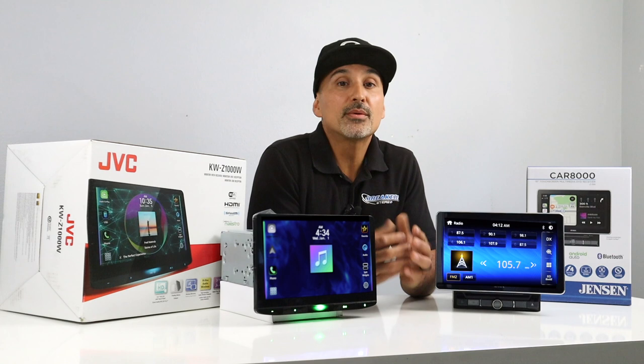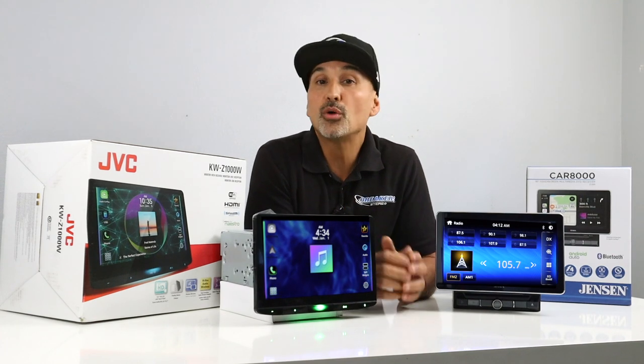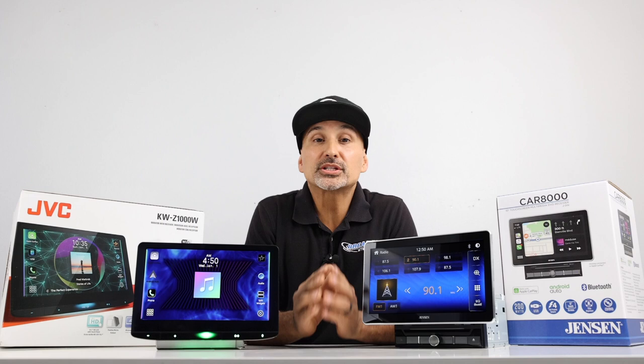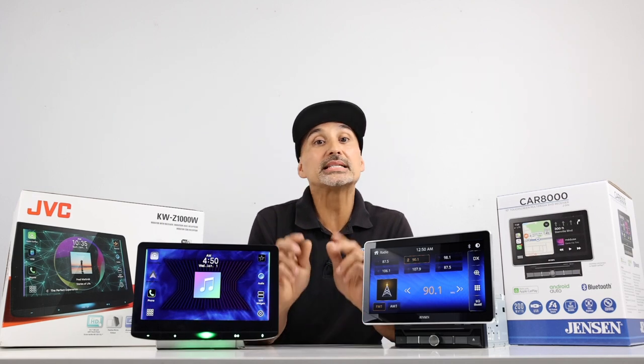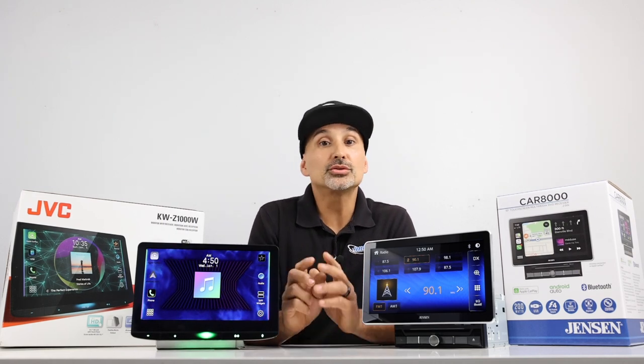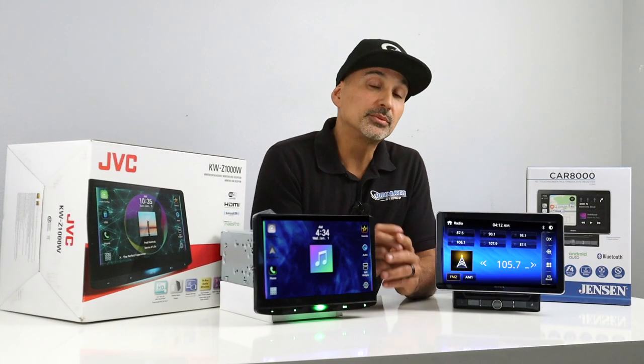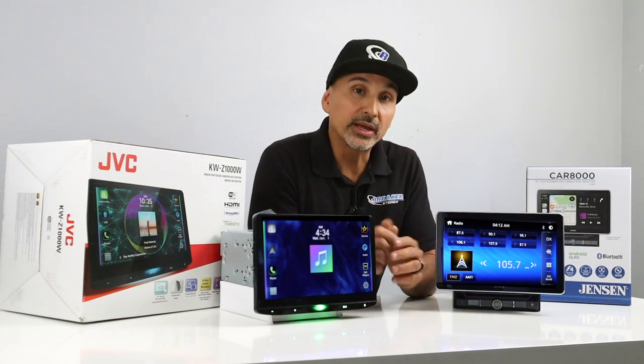If this is your first time on our channel, we want to welcome you and hope you find this content useful. Consider joining our tribe of auto enthusiasts by subscribing to our channel, where we cover all the best in car audio, suspension, and performance parts. Both of these radios can be purchased on our website — there are links in the description below. We do have financing available: simply add to the cart, pick a financing option, get approved, and we'll send your gear out to you ASAP.